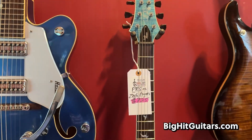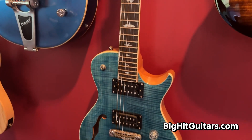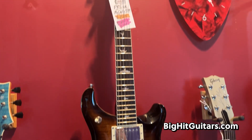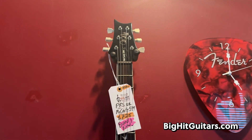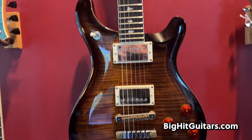PRS SE Zach Myers guitar — this thing is a semi-hollow body and it is beautiful. PRS SE McCarty 594, this is a brand new guitar and comes with a great case. All of our guitars come with cases — this is no exception.